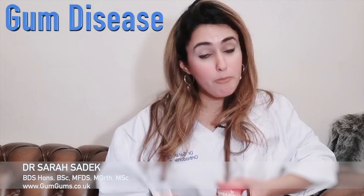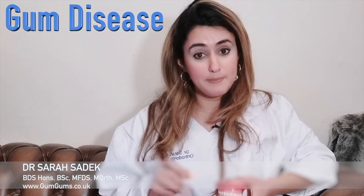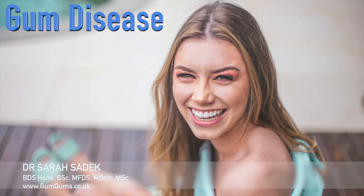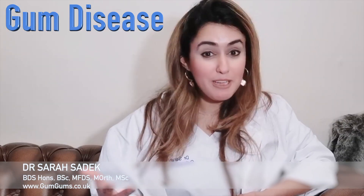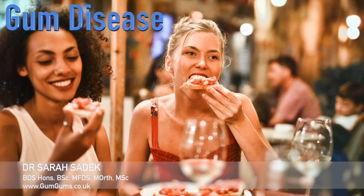Severe gum disease is the 11th most prevalent disease globally and results in the loss of our teeth. And of course, our teeth are extremely important. We use them for smiling, we use them to communicate with one another, they allow us to talk clearly, and of course most importantly for many of us, they allow us to eat comfortably.